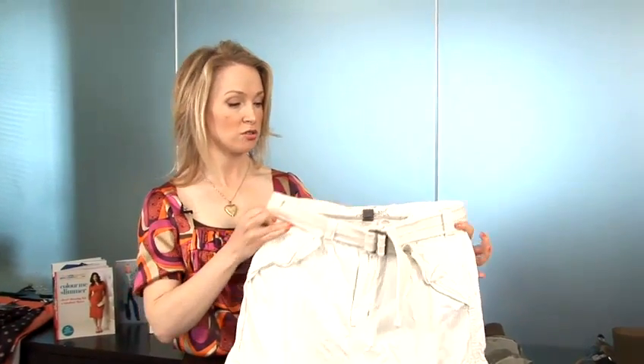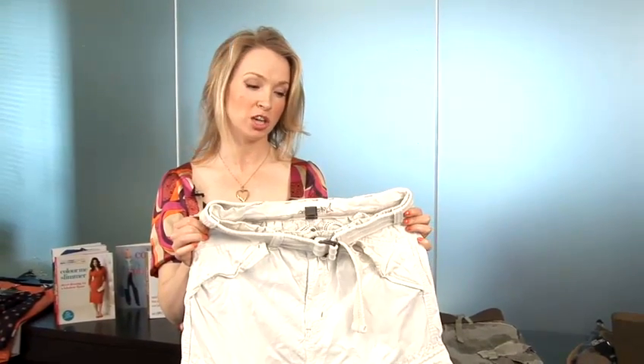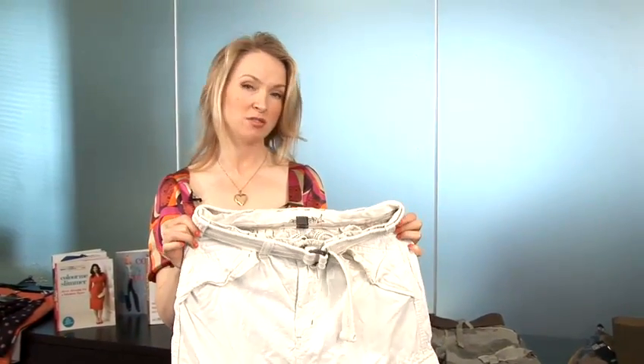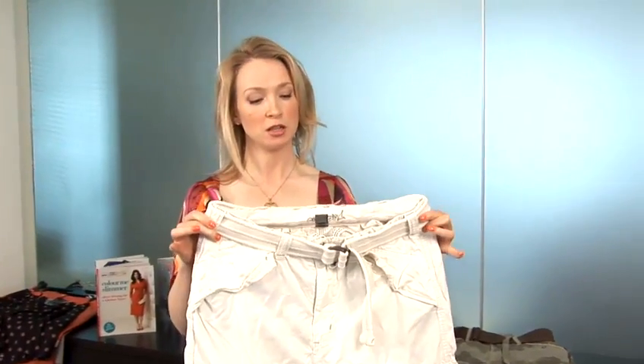Some ideas for choosing cargo shorts: these are a great summer staple and they'll suit virtually any body shape, particularly men that have a slightly slimmer build and a slightly finer bone structure, but right up to medium as well. They can be great on tall blokes.